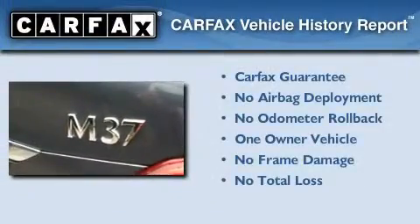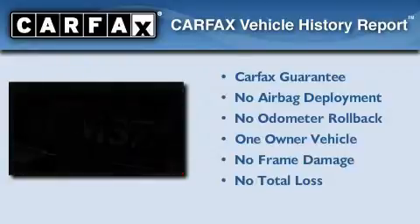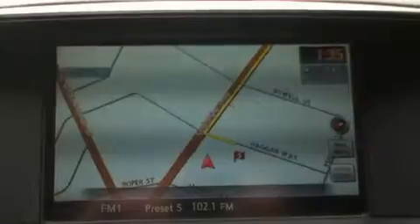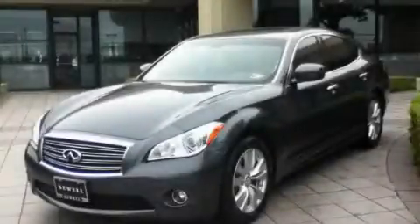This vehicle has fewer than 7,000 miles on the odometer. This Infiniti has had only one owner, and it qualifies for the Carfax Buyback Guarantee. Contact us today and schedule your opportunity to see this vehicle in person.